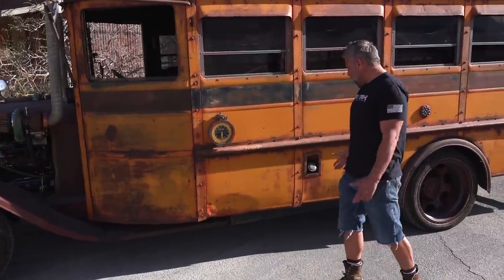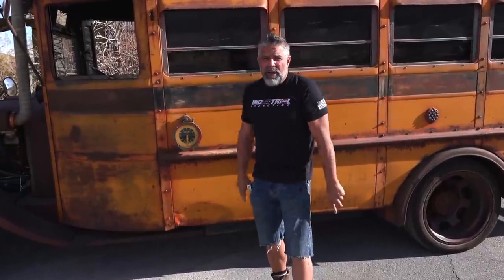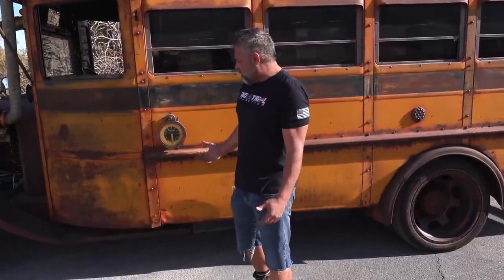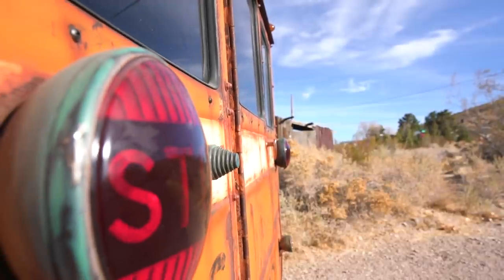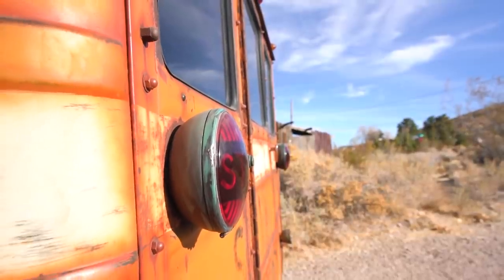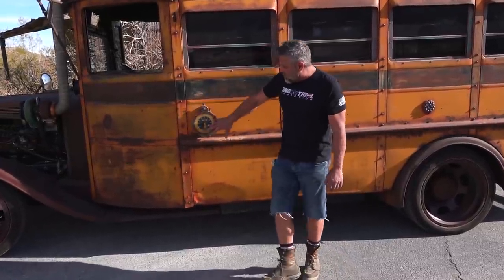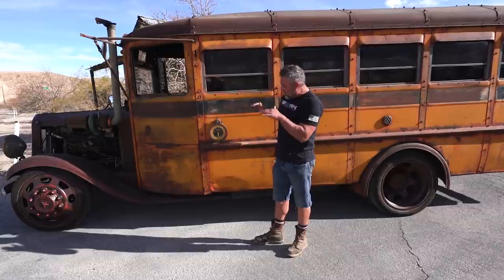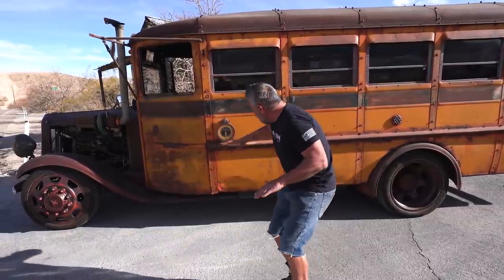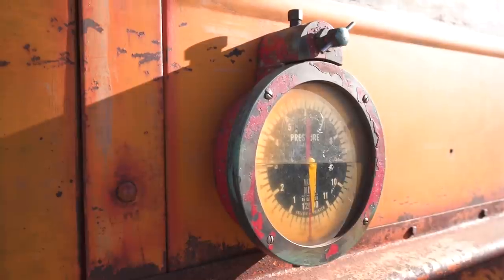Since 1935 this bus has never been painted - this is the original paint. From my understanding the bus originally came out of California, probably the high desert, because it's in great shape. There's no rust in this bus - none in the floors, none in the rockers. It was really, really in good shape.